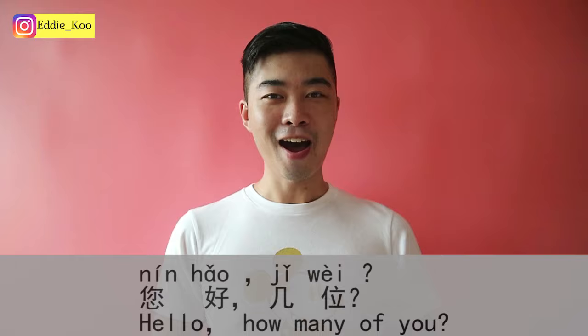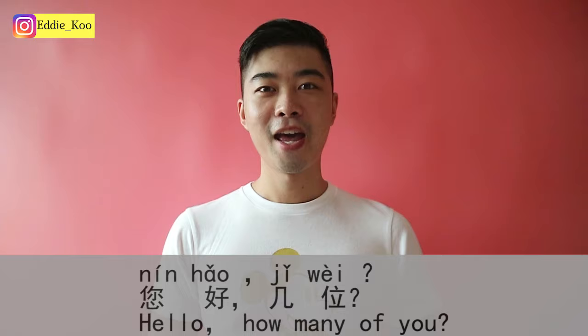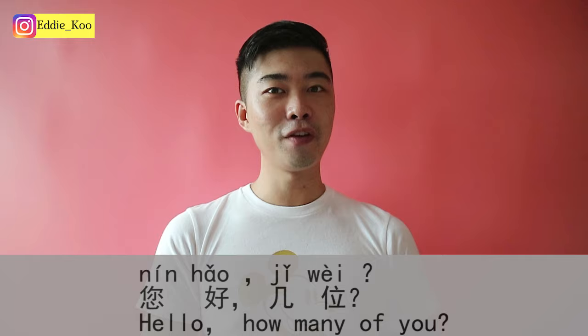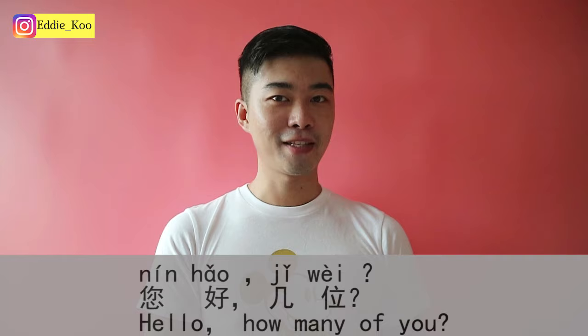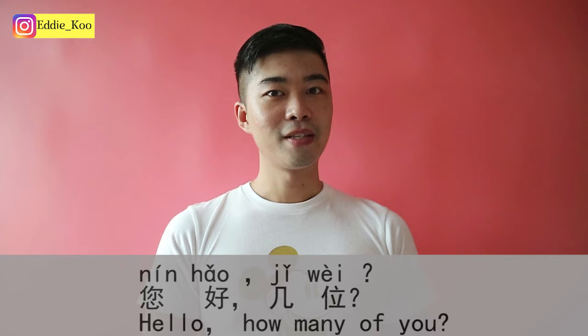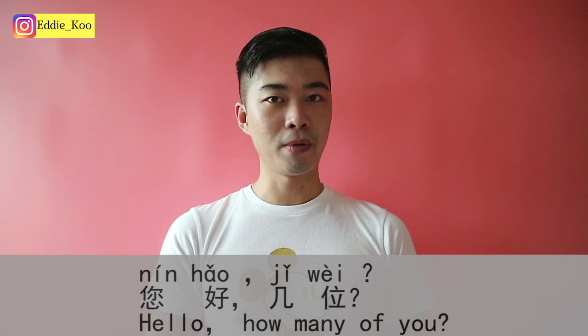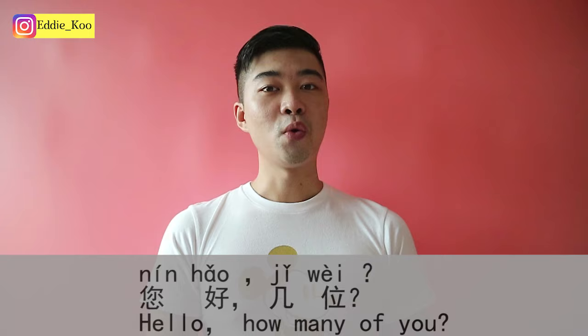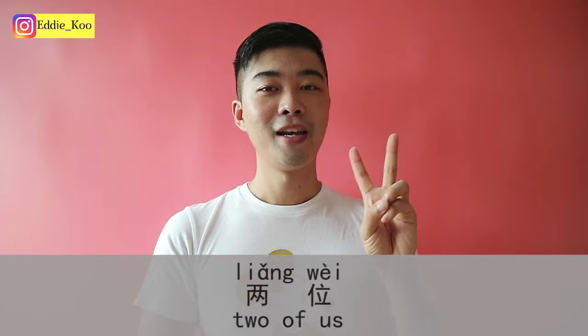Now let's study some useful expressions you can use with a waiter in a restaurant. When you step into a restaurant, a waiter will ask you how many people. He or she will say 您好，几位? 您好 is a polite way to say hello — used in the service industry to greet customers. 几 means how many, and 位 is a formal measure word for people, more formal than 个.